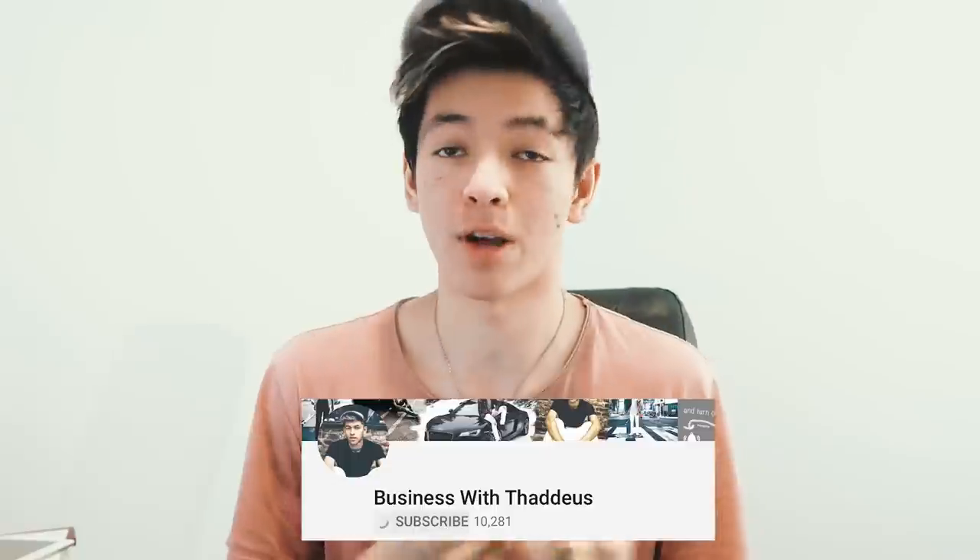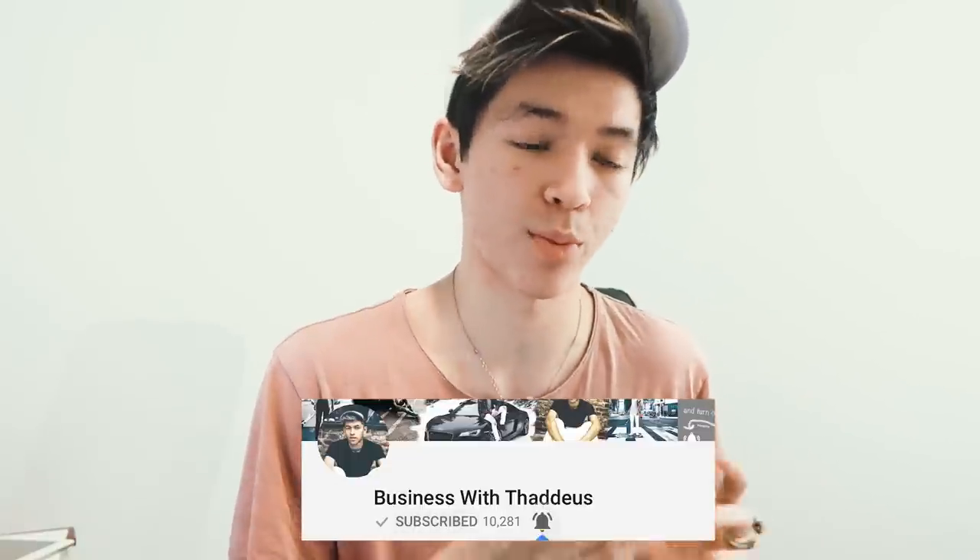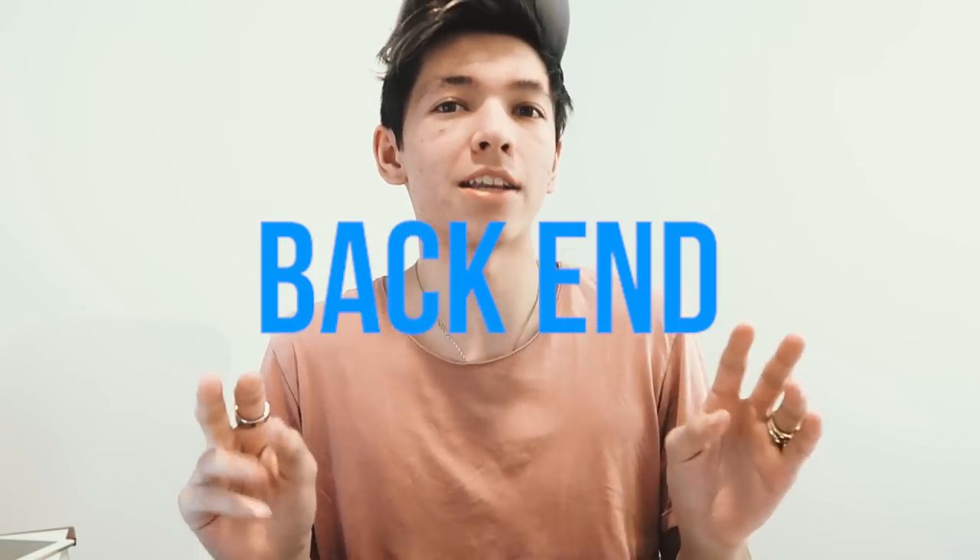In today's video we're going to talk about how to source and vet products for your Shopify dropshipping store — how to determine whether or not a product is good to sell. There are a few ways to go about this. I want to show you two things: front-end and back-end sourcing or vetting. You have to look at both to determine whether a product is worth putting effort into selling.